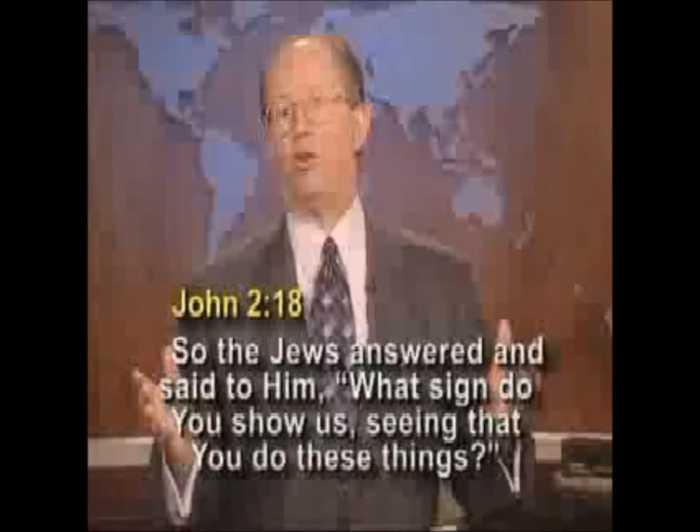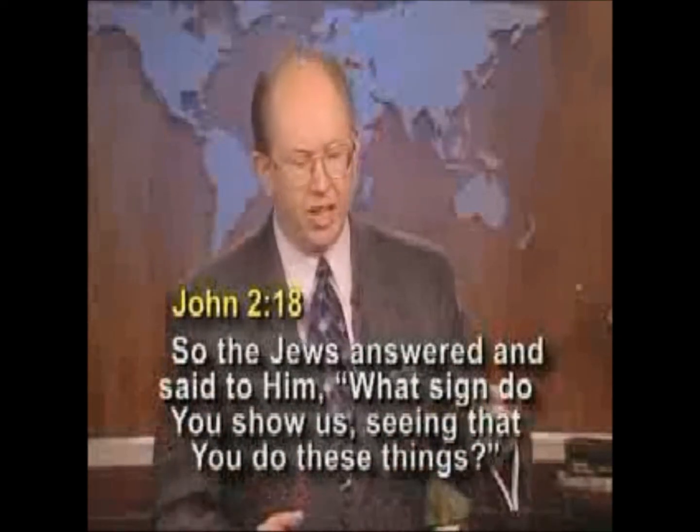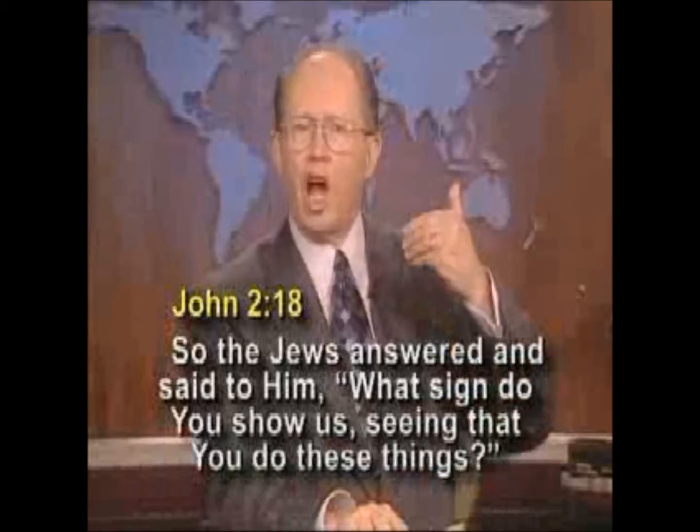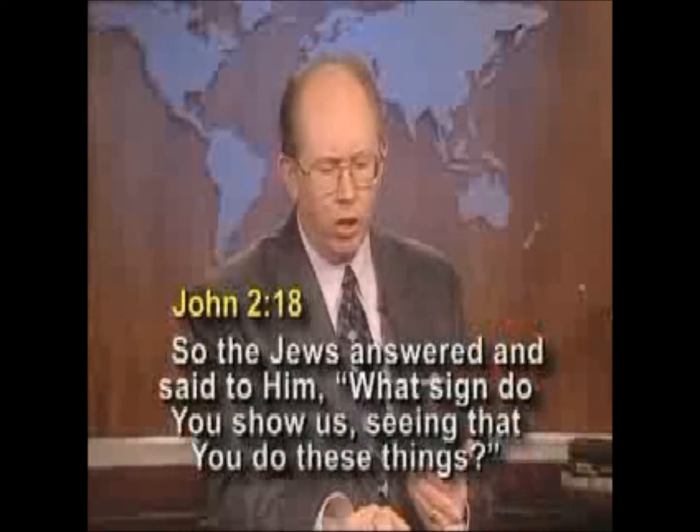The Easter weekend is the weekend that changed the world — the weekend when Jesus died and was buried and rose again for me and for you.